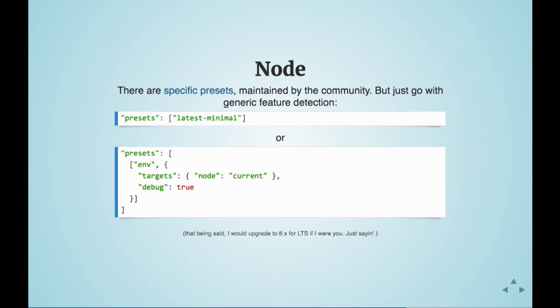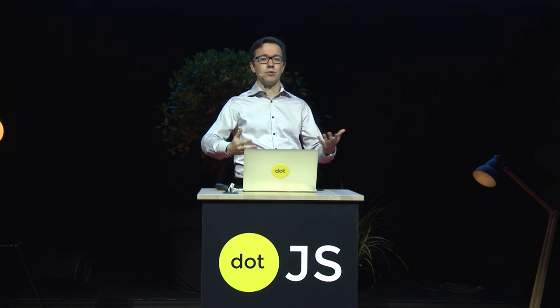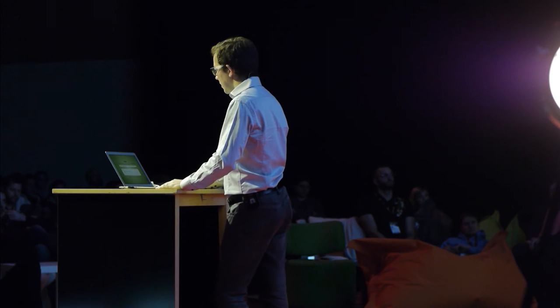On the Node side, there's been a preset for a while called latest-minimal. It feature-detects at bootstrap — just a couple of milliseconds — detecting native support on your current Node version and defining the minimal set of plugins you need for all the latest ES2016–17 goodies, leaving everything else native. You could also do this with Env, using a node target set to current, giving you a single preset for both front-end and back-end.